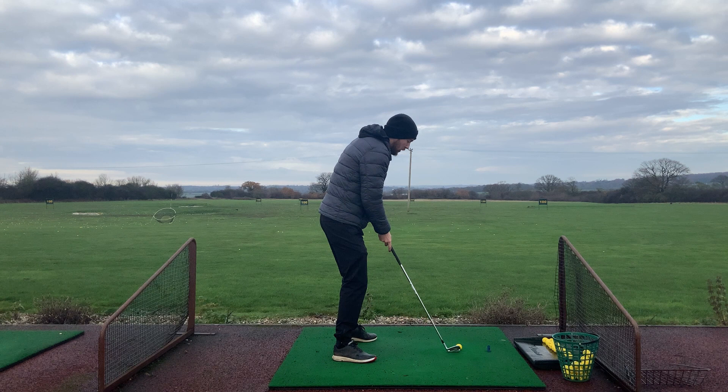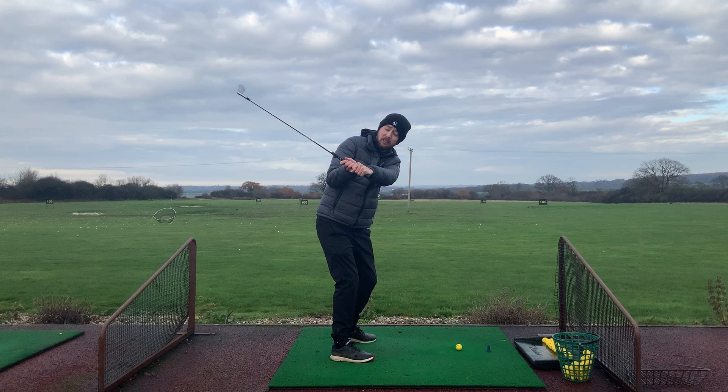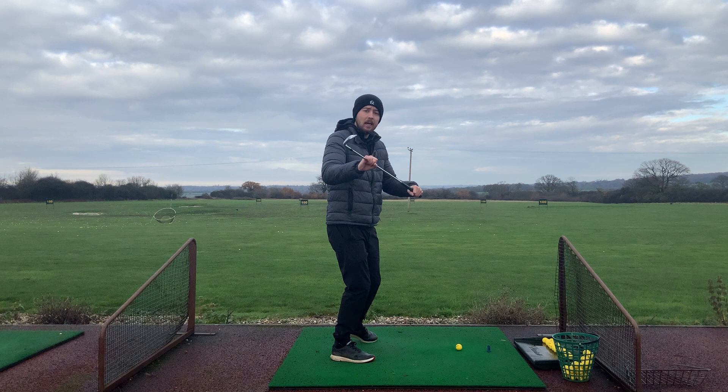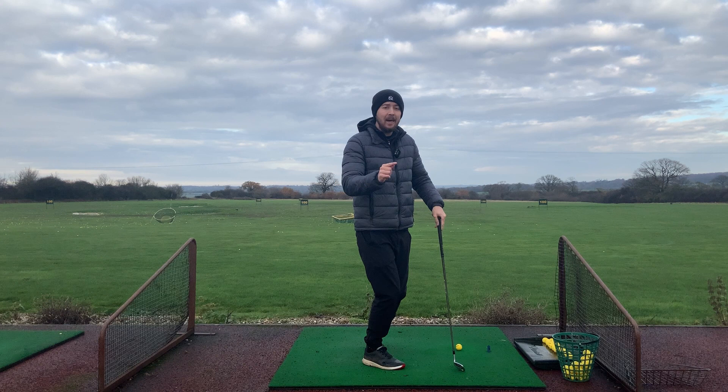If we look at Jon Rahm swinging, he gets up to the top of his short backswing and you'll see he lifts his left heel. Just before he even feels like he starts his downswing, his left heel plants back onto the ground. He essentially starts his downswing with his lower body before the club even starts moving down — before his upper body even starts to go into the downswing, his lower body is already moving into it. That's him moving his pressure, moving his power, earlier.